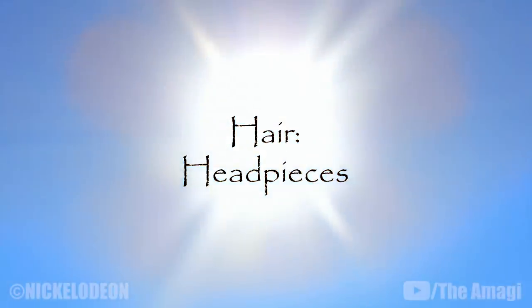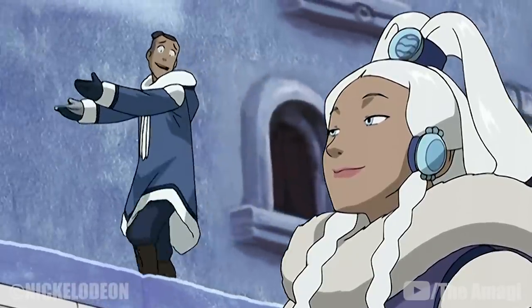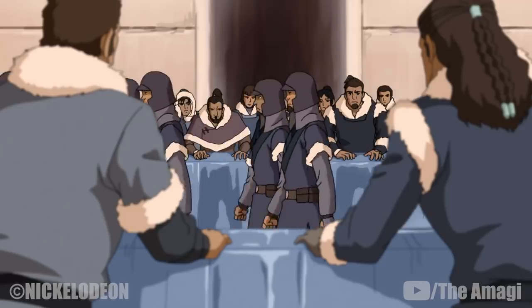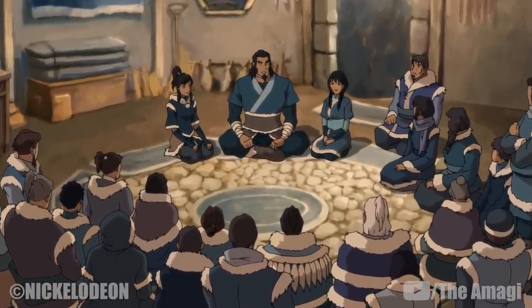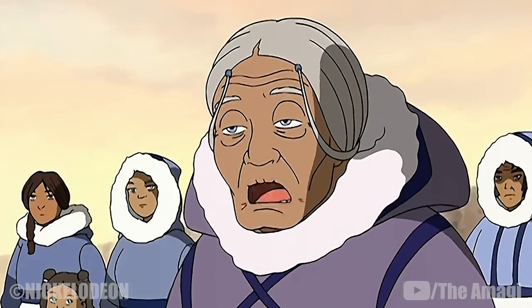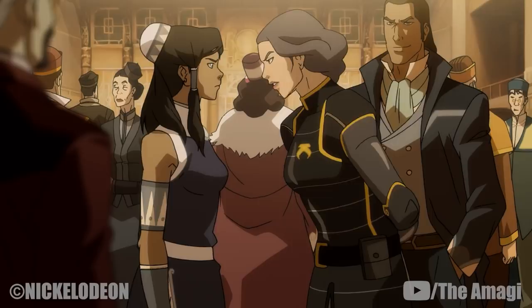Hair – Headpieces: Princess Yue was one of the few members of the Water Tribe known to wear hair ornaments — blue bands decorated with lighter blue medallions bearing the Water Tribe insignia, used to hold up, tie, and decorate her hair. Other members generally wear a variety of hair ties, hats, and beads. Katara and other female tribe members used ties and beads to decorate their hairstyles. Tarrlok wore his hair in three narrow queues decorated with small blue beads, and Avatar Korra wore a small cup-like cap during formal occasions.